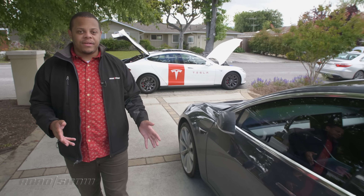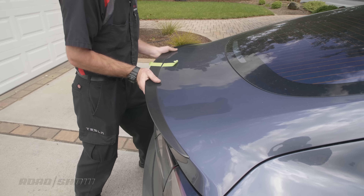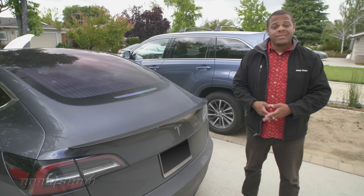Not every stop is a fix or maintenance. Sometimes they're making aesthetic changes to a customer's car, like adding this carbon fiber spoiler to this Model 3 Performance — it really sets off the look of the car. So that's our third vehicle sorted. Let's head on back to base.